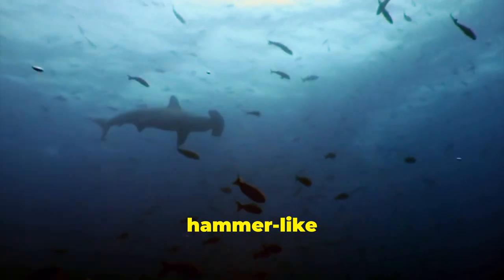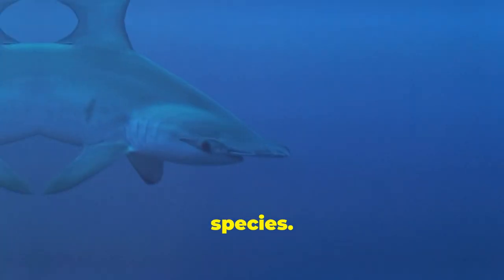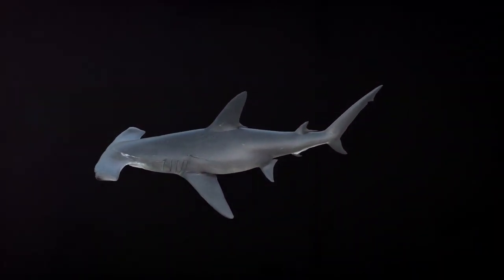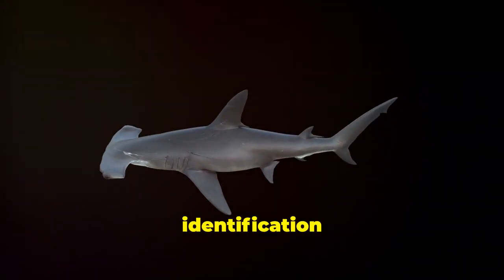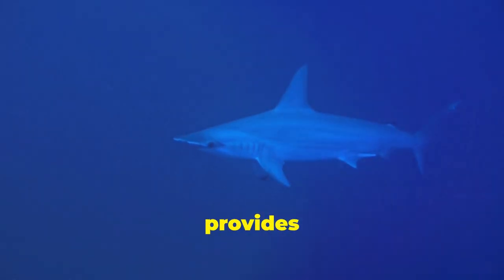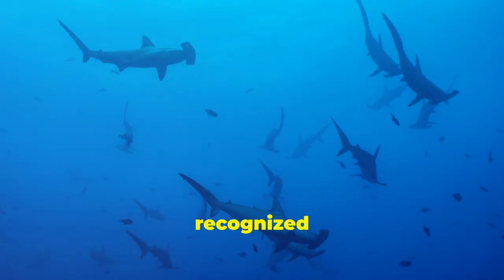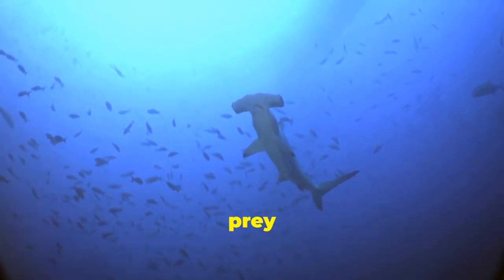The most striking feature of the hammerhead shark is its uniquely shaped head, known as a cephalofoil. This hammer-like structure, with eyes at the edges, provides distinct advantages in their underwater domain. The wide-set eyes grant hammerheads an exceptional field of vision, surpassing many other shark species, allowing them to scan a larger area while searching for prey. Their streamlined bodies allow them to chase prey with speed and agility, and their colouration provides camouflage when stalking prey. There are nine recognised species, each with unique variations in cephalofoil size and shape.